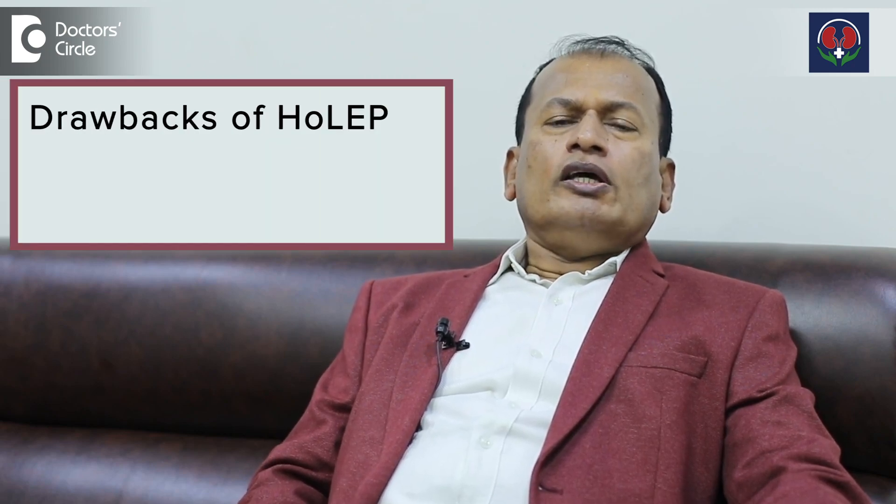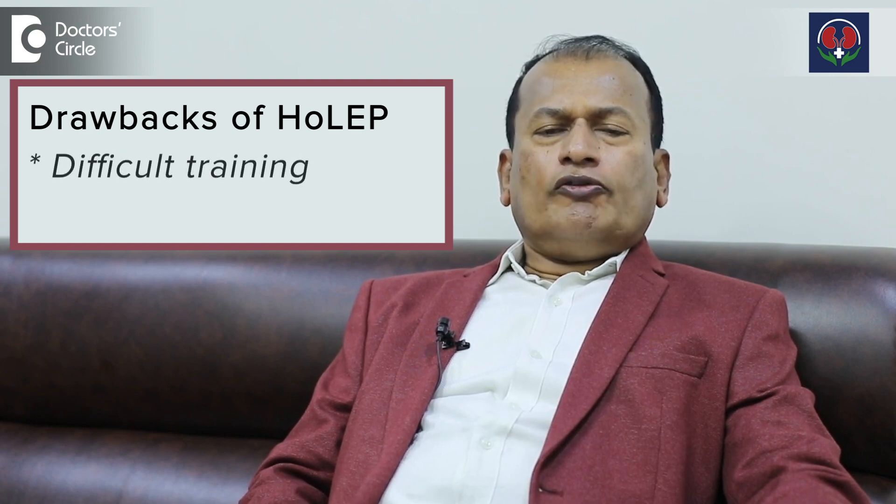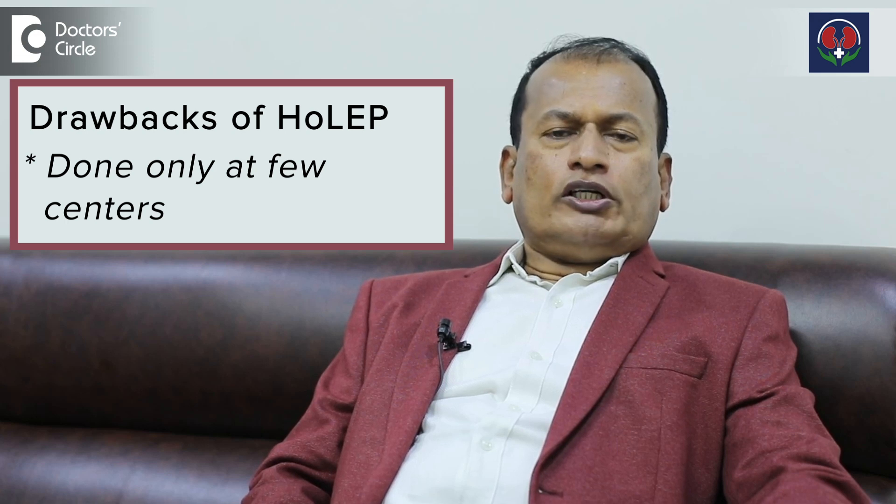TURP can be done by all urologists, whereas HOLEP is a costly procedure — the machinery is very costly and the training is also very difficult. It is done by only a few urologists and few centers. So that is the difference between TURP and HOLEP.